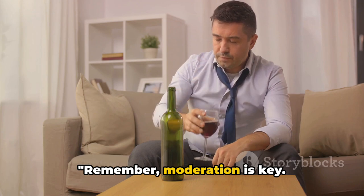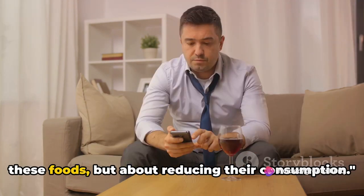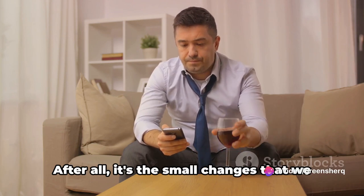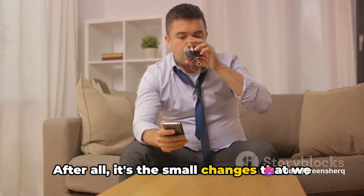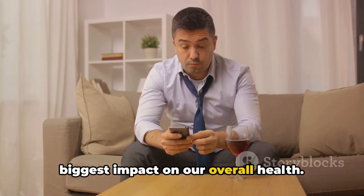Remember, moderation is key. It's not about completely eliminating these foods, but about reducing their consumption. After all, it's the small changes we make in our daily lives that can have the biggest impact on our overall health.